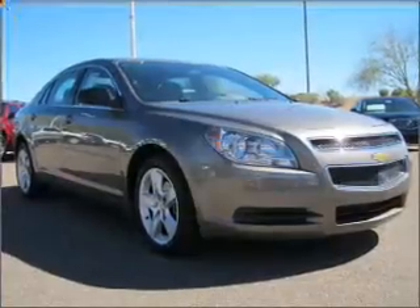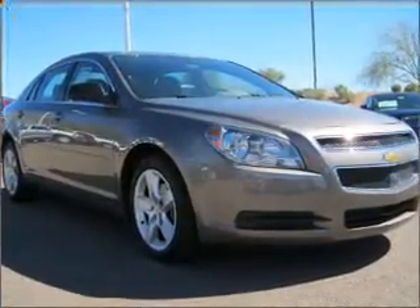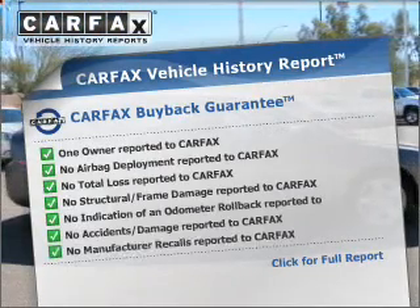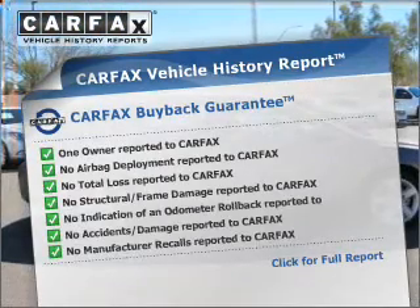Stand out from the crowd with premium wheels. You will appreciate the safety feature of anti-lock brakes. An included Carfax vehicle history report allows you to purchase with confidence and the knowledge that you're buying is a smart choice.